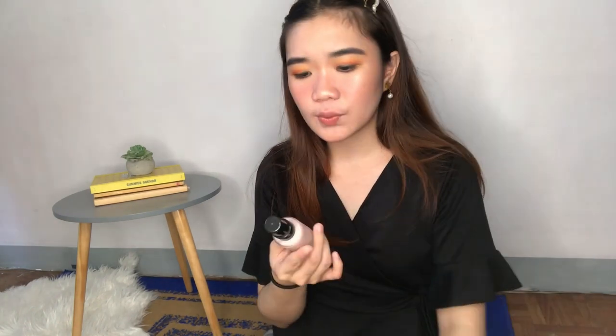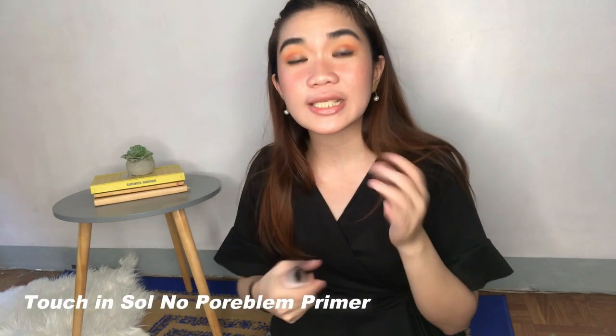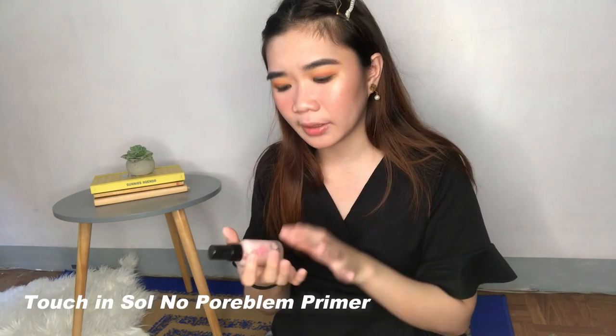Now we're done with my skincare favorites. Pumunta naman tayo sa makeup. And of course, I'll start with a primer. This one is the Dino Pore Glim Primer from Touch and Soul. If you're someone with enlarged pores and gusto mo yung magtatakip doon kapag nagme-makeup ka, use this primer kasi it does the job. I really like this as well.